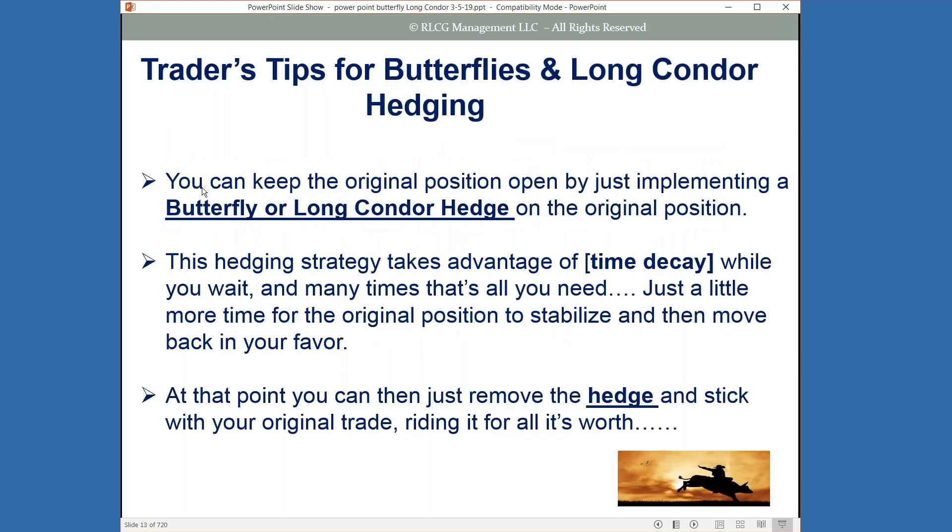When we look at a hedge situation — for example, if you've got an original position on and it starts to go against you — you can implement these two strategies to your original position. This hedging strategy takes advantage of the time decay component of option pricing. A lot of times you'll get into a trade, it looks perfect, it's going in the right direction, and all of a sudden it stalls and goes against you. But if you do this strategy, all you need is that little extra time for the trade to work out, stabilize, and go back in the direction you originally had it set up for.